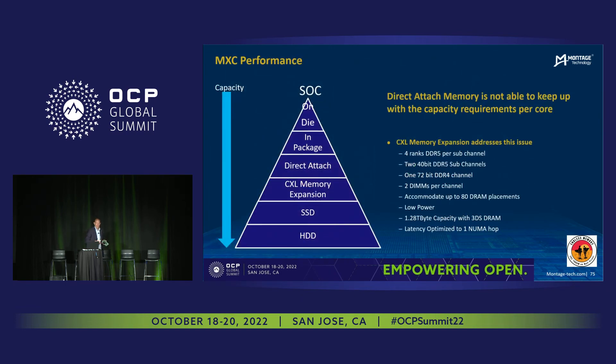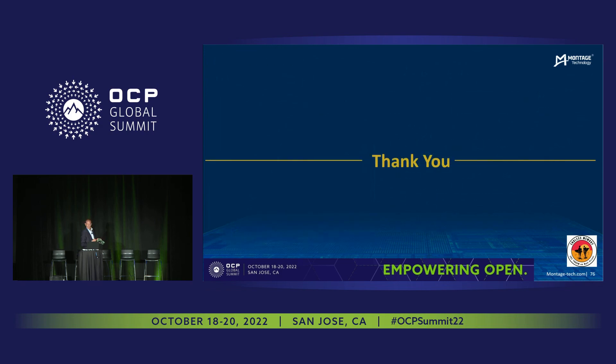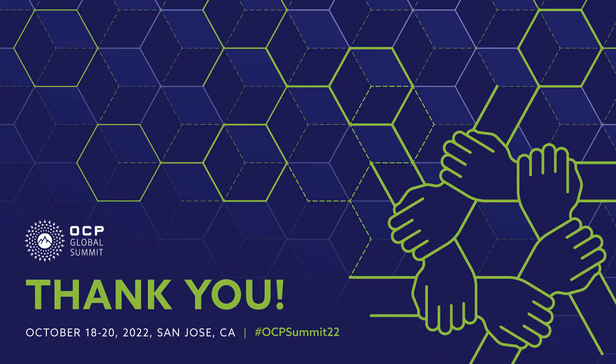Here is the typical pyramid of memory. We've got our SoC at the top of the chart with on-die caches or in-package HBM. The direct-attached layer is our traditional DIM layer that we participate in. Our vision is that CXL memory expansion is one layer below that, solving all of the problems that were previously discussed this morning. Thank you very much.